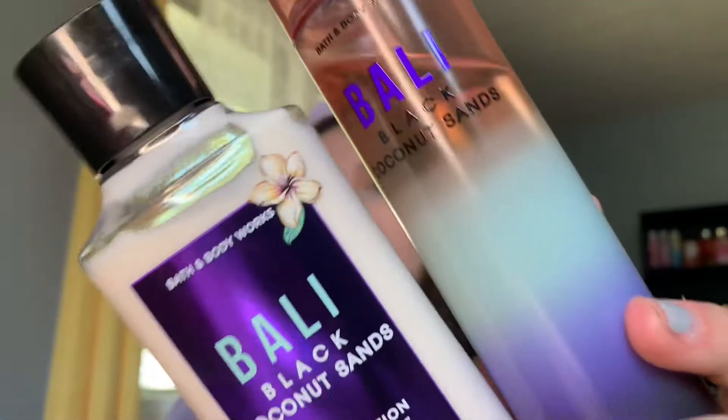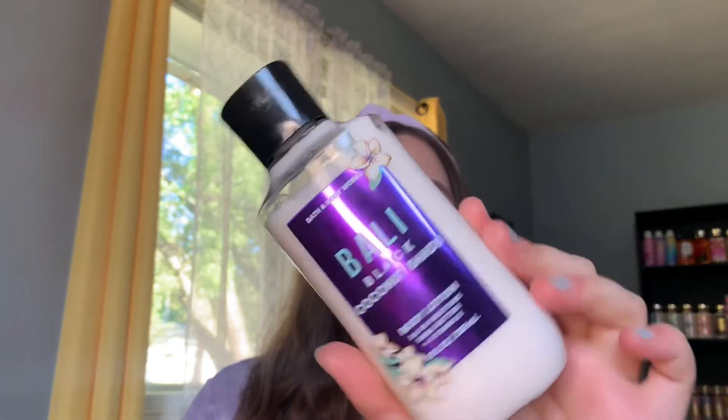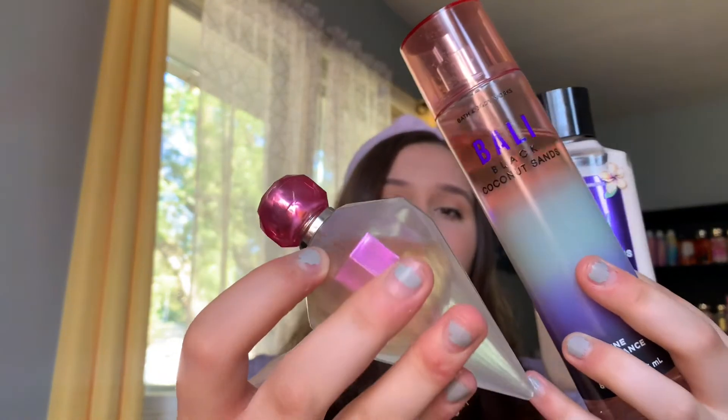The first one is Bali Black Coconut Sands. The notes are coconut milk, sea salt, musk, and black sand. I've used this maybe two times now. It's definitely a tropical vanilla with a hint of like a beachy fruitiness with the coconut — not like a Waikiki beach coconut, but also not like vanilla coconut. It's like a tropical warm coconut, very pretty. I'm pairing this with the Rue 21 Crystalline Moonstone perfume, which has notes of vanilla, jasmine, and caramel. It has a very tropical salty note, so it pairs really well with this vanilla tropical combination.